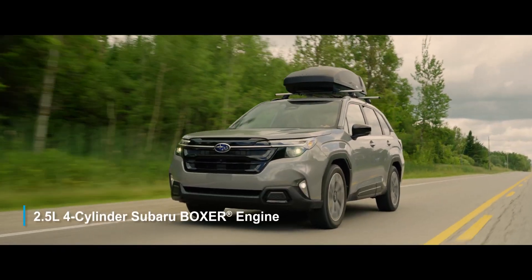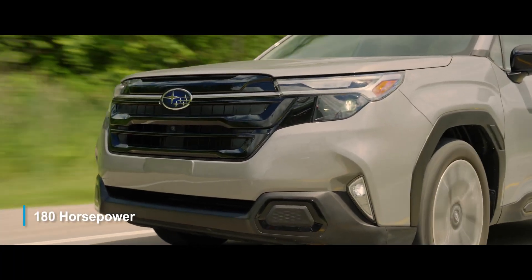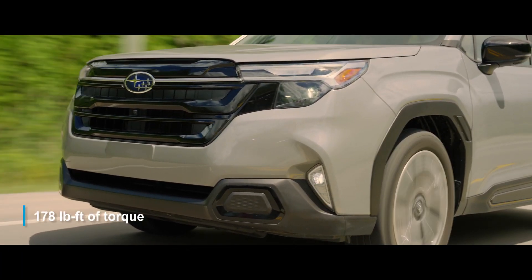With a powerful 2.5-liter four-cylinder Subaru boxer engine, making 180 horsepower and 178 pound-feet of torque.